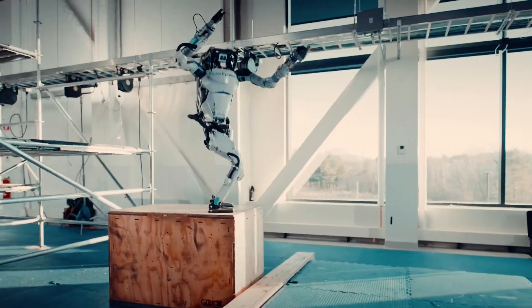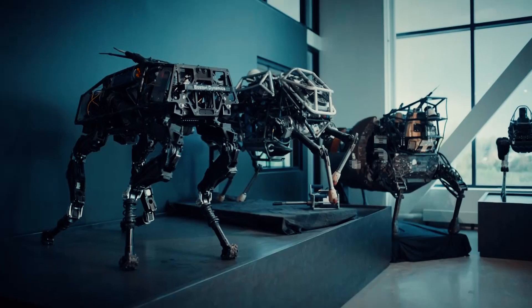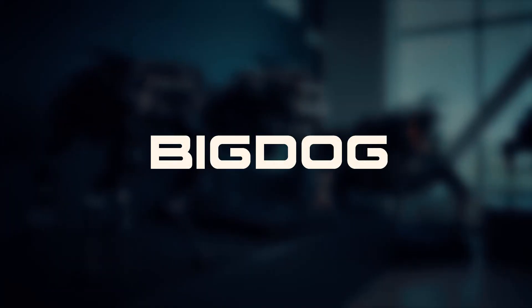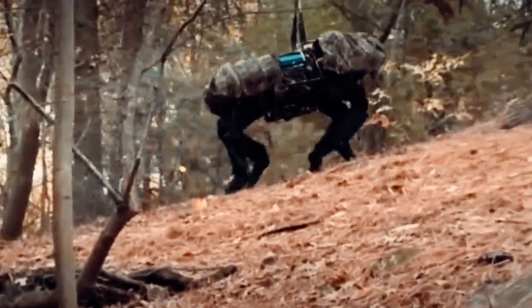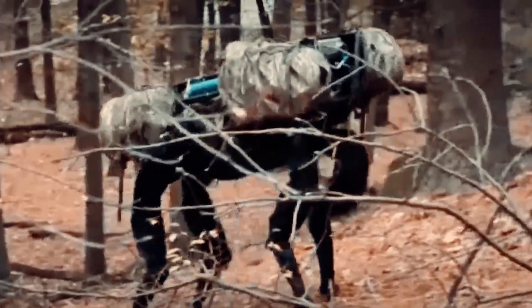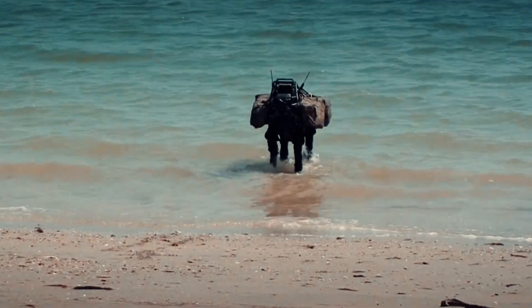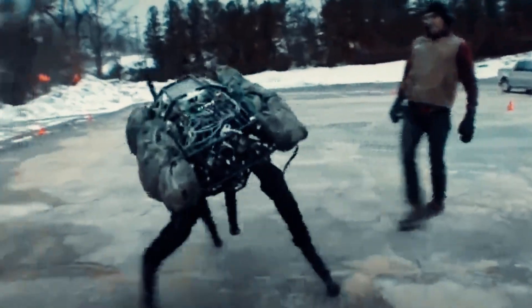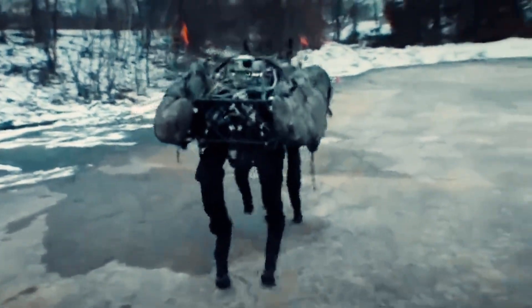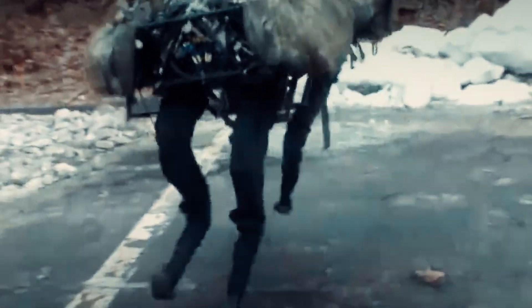Boston Dynamics wasn't always making robots that do backflips and parkour. In the early 2000s, they were working on a robot called Big Dog, a four-legged machine that could carry heavy loads for the military. It was bulky, super loud, and honestly pretty slow. But even then, there was something different about these robots. The way they responded to being kicked or pushed was eerily lifelike — they'd stumble, adjust their weight, and find their balance again, just like an animal would.